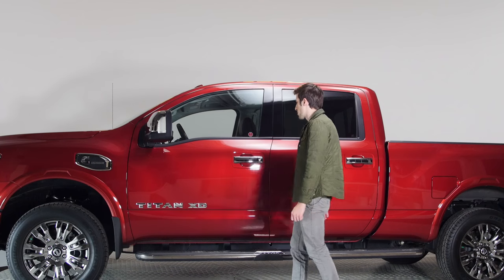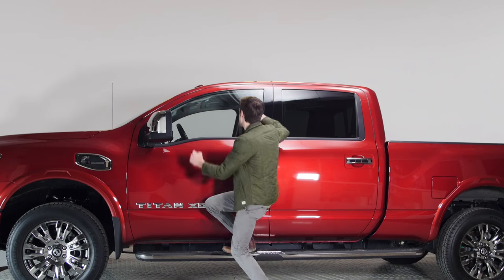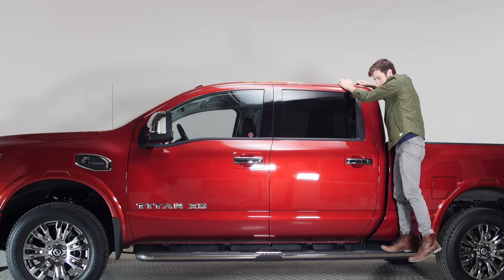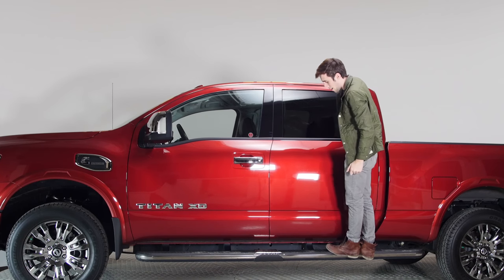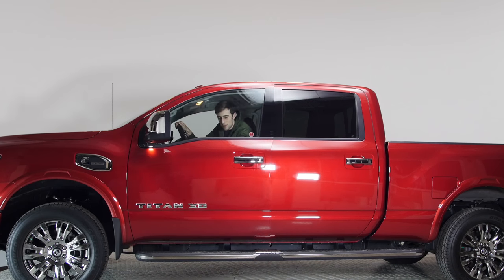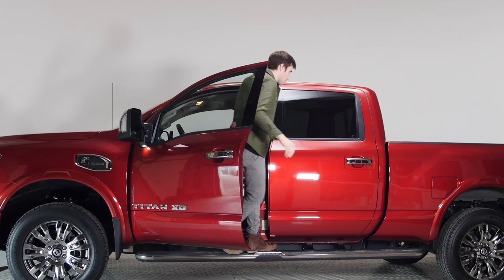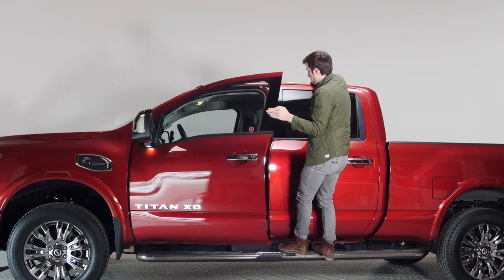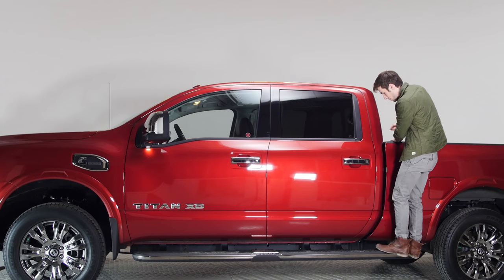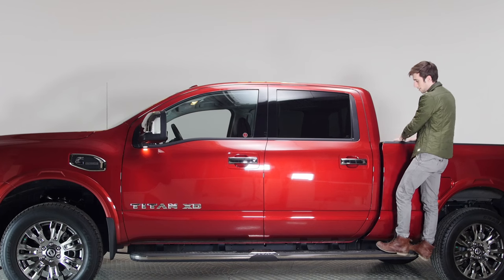I really like the side steps on this truck. They stick out more than other side steps, so I can just walk across them. They're not meant for that, but maybe if you didn't want to get your feet dirty, you could. I could sit in here and get into the back seat without even touching the ground, which is really what driving trucks is all about. And because the running boards go past the back door, you can even jump into the back of the bed.